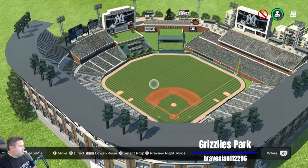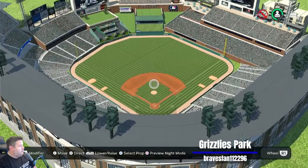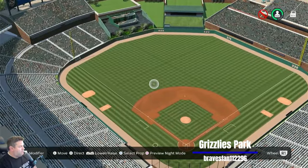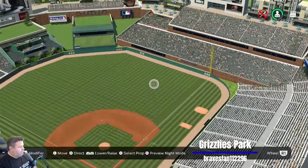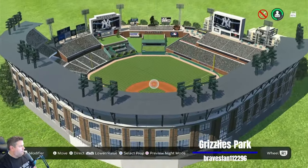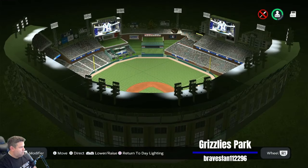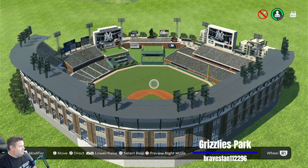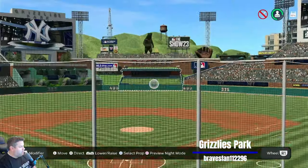The stadium is fantastic — my favorite infield pattern. But I don't understand why they had to have this weird X of dark stripes, and down the line it looks bad too. There's your thumbnail right there, Braves fan. Grizzlies Park looking very, very nice. All right, Braves fan, moving on to your second stadium.